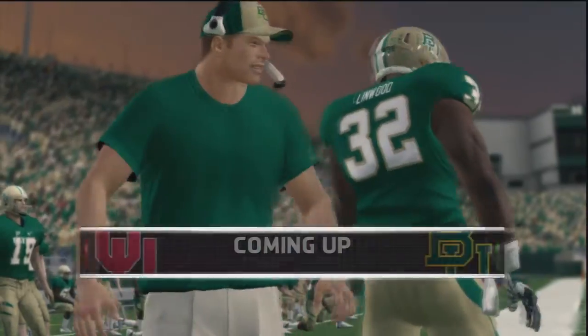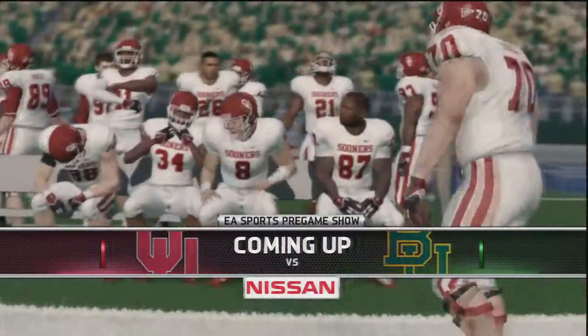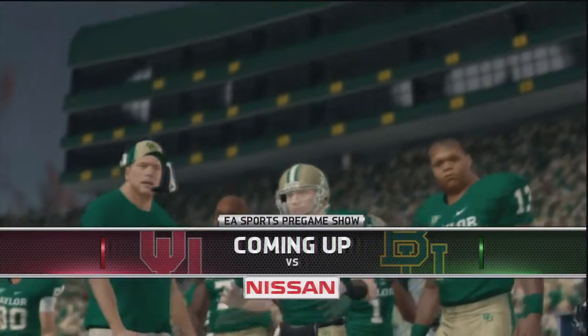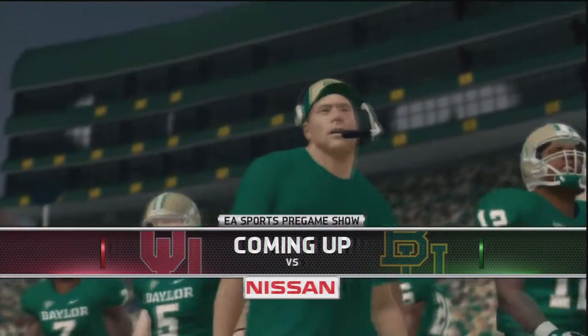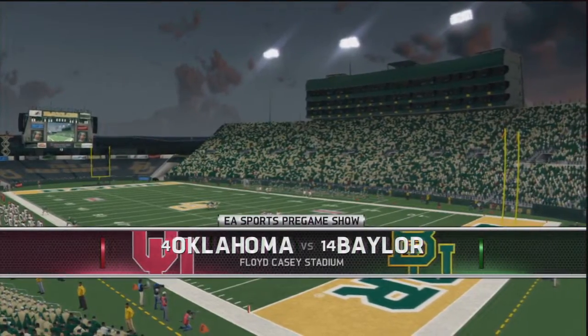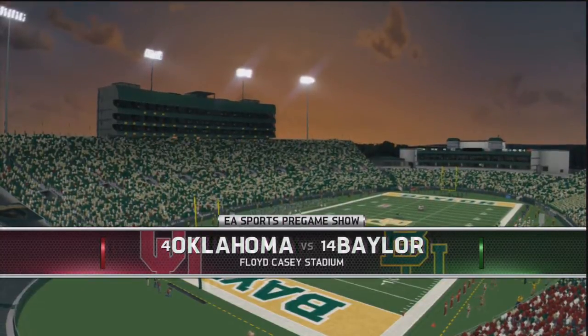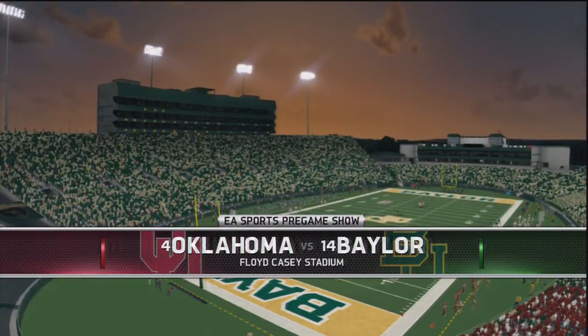Welcome to week 14 of the college football season. This week the number four ranked Oklahoma Sooners are taking on the number 14 ranked Baylor Bears. Oklahoma comes into this game at nine and one, Baylor is eight and two. Oklahoma is still on top of the Big 12 but they're going to have to beat Baylor if they wish to stay there for the remainder of the season.